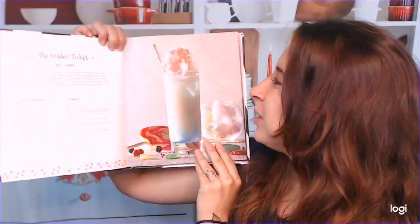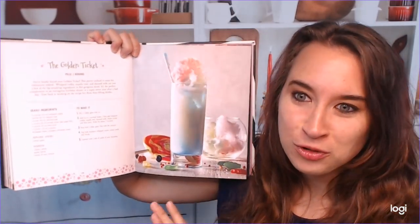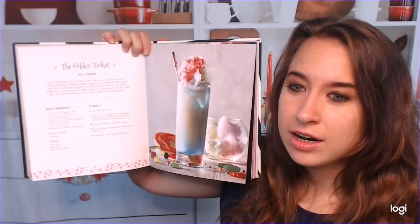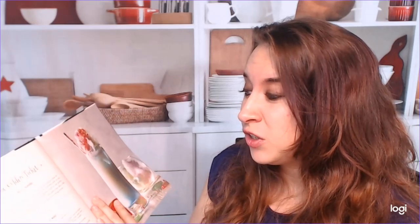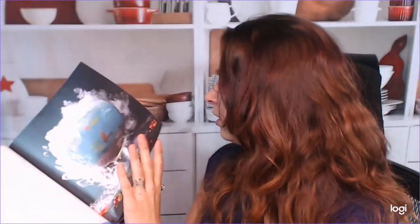I just flipped to drinks. This is the Golden Ticket — holy moly. I don't think you guys can even see how colorful this is because of the video, but it is very colorful and it's kind of creepy too. Interesting. We also have the Big Fish Bowl. This is cool. This is very Halloween — this is very cool. Beautiful.